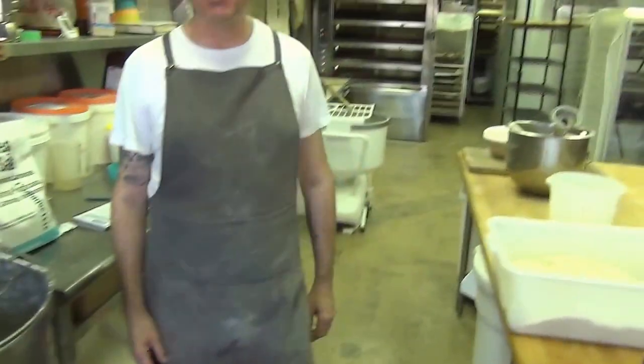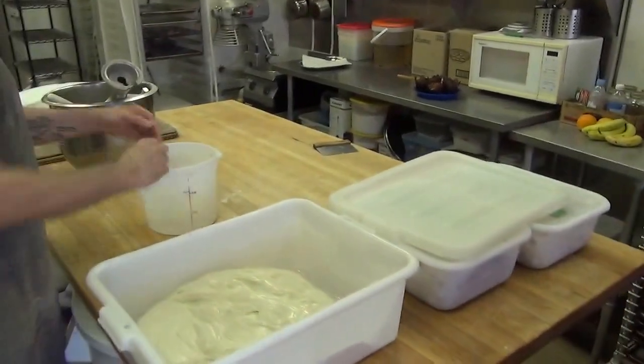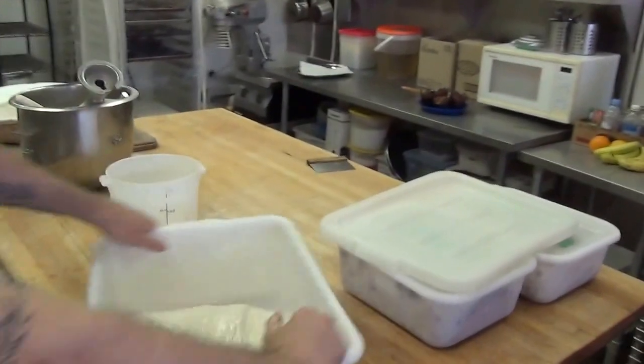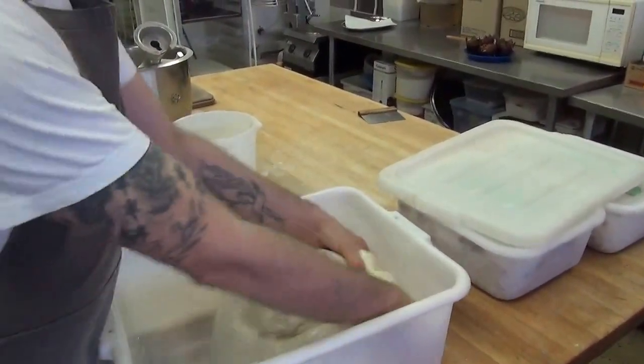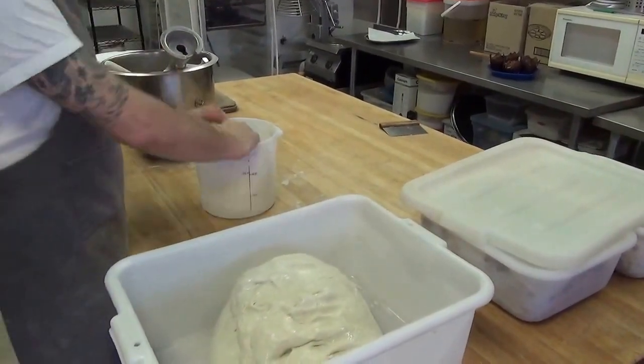We have a couple of mixers and a table and an oven. That's it — it's really simple. So we mix the breads, we fold the breads using these old techniques of stretch and fold. This dough here happens to be a baguette dough. It's fairly well hydrated — it's almost like you're folding laundry. That's right.